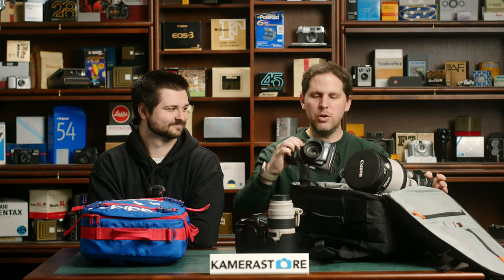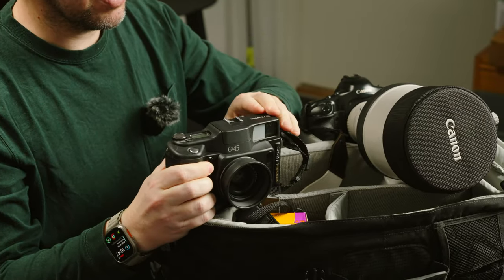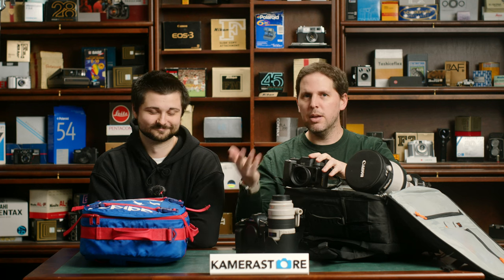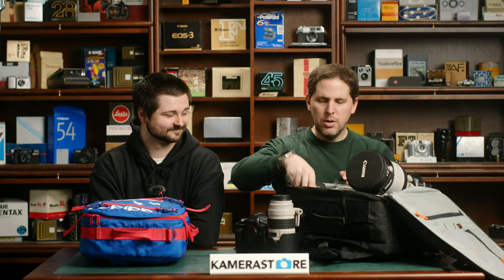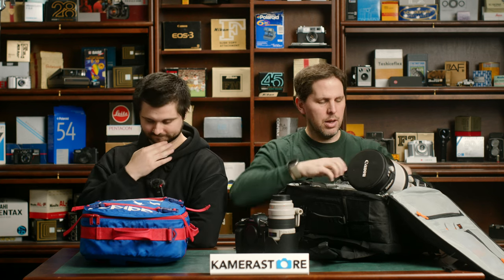For the fun of it, I brought the GA645 medium format camera. This is an AF medium format camera that shoots 645 and has a built-in flash. I still don't know if I can use flash in the stadium — we'll find out. I'll be shooting Kodak Gold for fun, more like behind-the-scenes shots. For the 35mm cameras, we're shooting HP5 — we'll probably push it a stop or two depending on the light — and Kodak Portra 800.